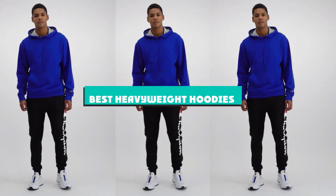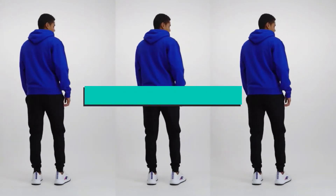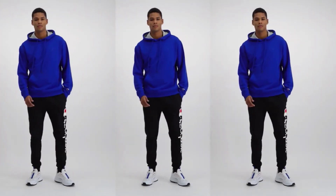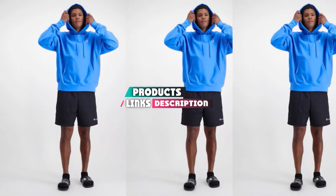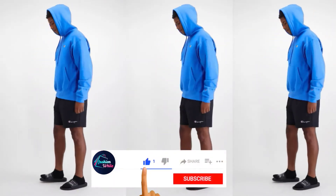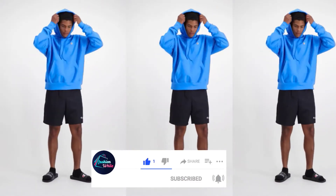If you're looking for the best heavyweight hoodies, here's a list you must see. We made this list based on our personal preference and sorted it based on their features, prices, quality, durability, and reputation of the manufacturers and customer feedback. We've included options for every type of customer. So let's get started.